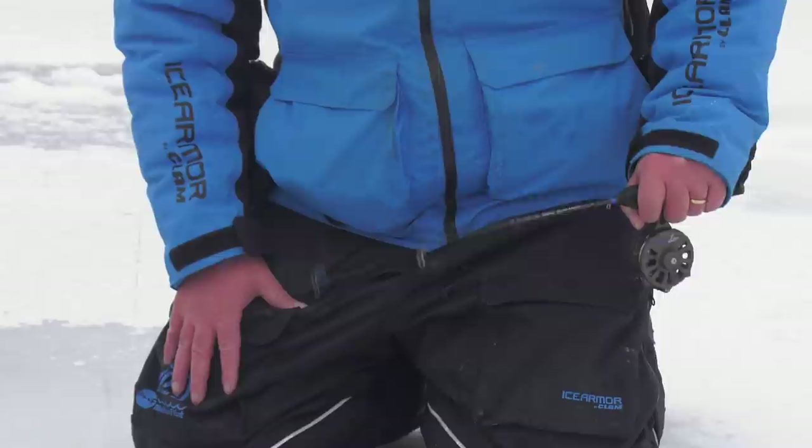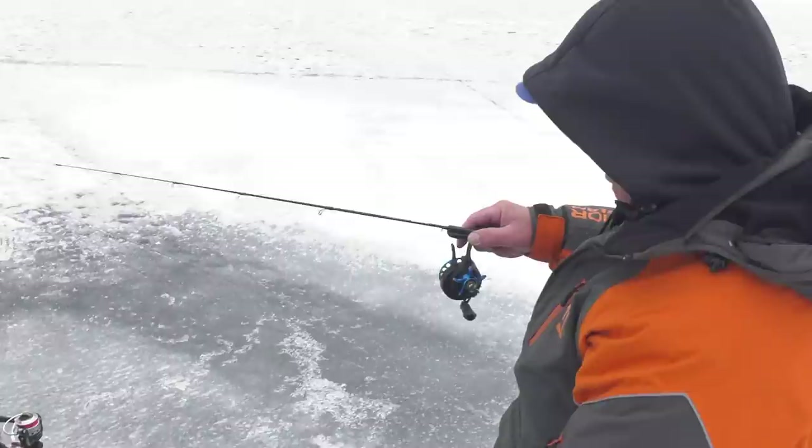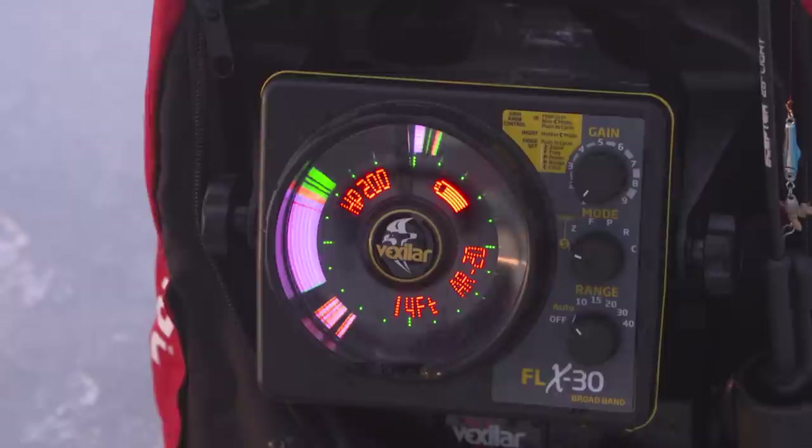I'm really pounding that jig hard to try to pull them in, but when I'm not marking fish. When I am marking fish, it's just the softest twitch on that spring bobber — you just get that spring bobber to quiver. A lot of times that movement will just come out of your breathing. Of course, some of these big crappies are just dunking that spring bobber, which is always fun.